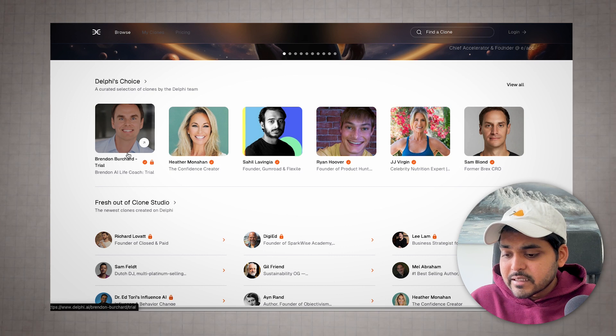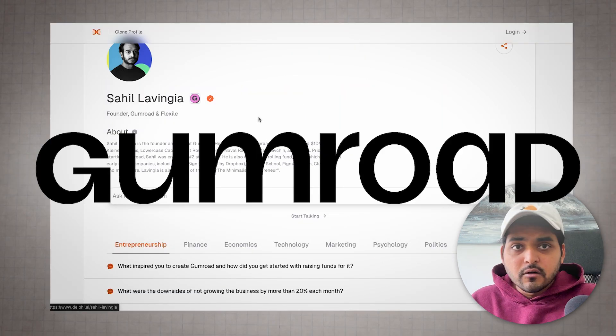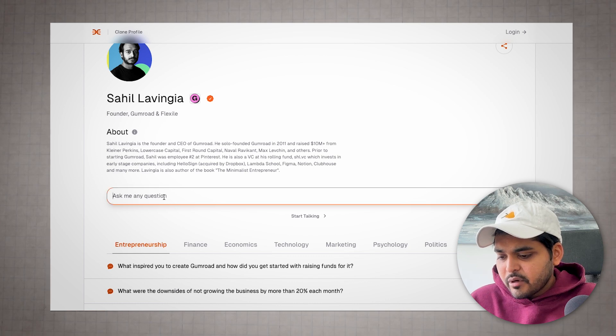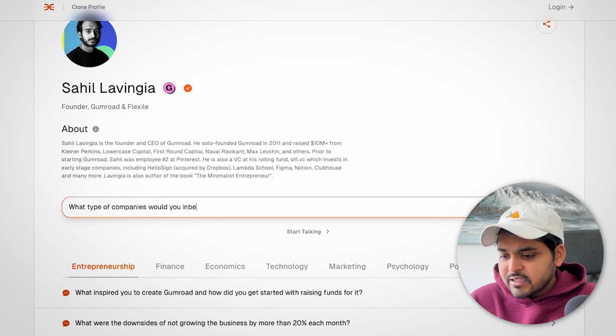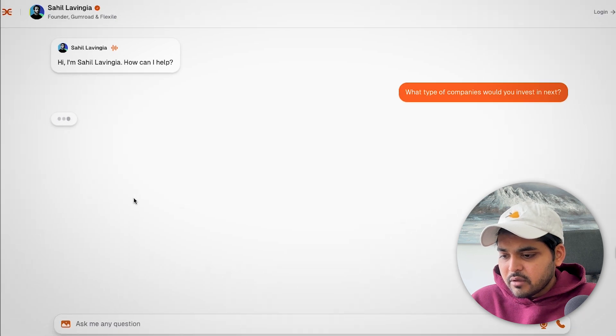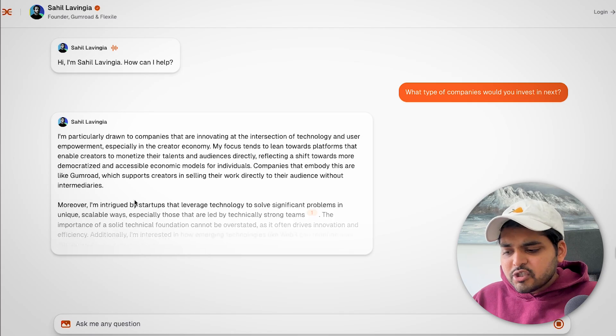Over the next few weeks I'm going to pay for this tool, build my bot, and come back to share my experience. For now, let's look at existing bots and see how well they work. I'll try Sahil Lavingia, the founder of Gumroad, and ask: 'What type of companies would you invest in next?' The bot is typing and here's the answer — I like how engaging this is. It's not just answering the question; it's trying to have a conversation.